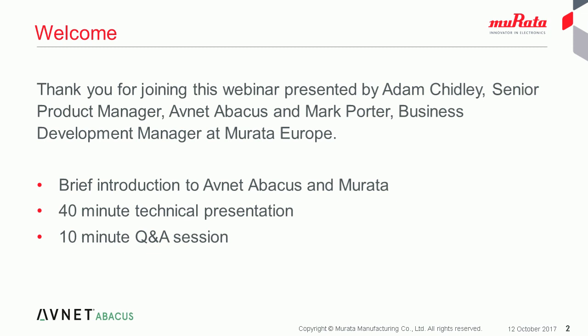He will speak for around 40 minutes before we move on to a short Q&A session hosted by Richard Carter, our Key Account Manager. You can submit your questions at any time in the on-screen field and we'll endeavour to answer as many as we can. If we don't get time to answer any of them, we'll send you a reply after the webinar has ended.